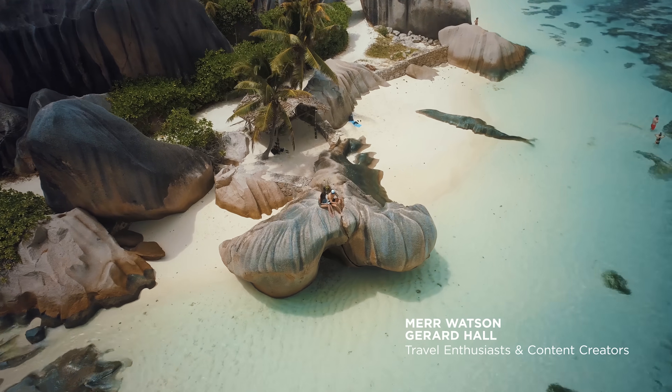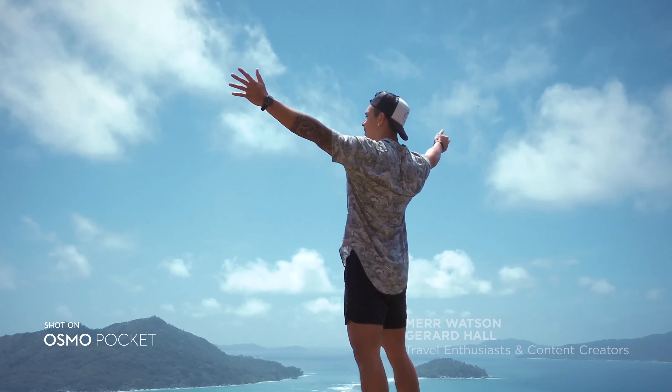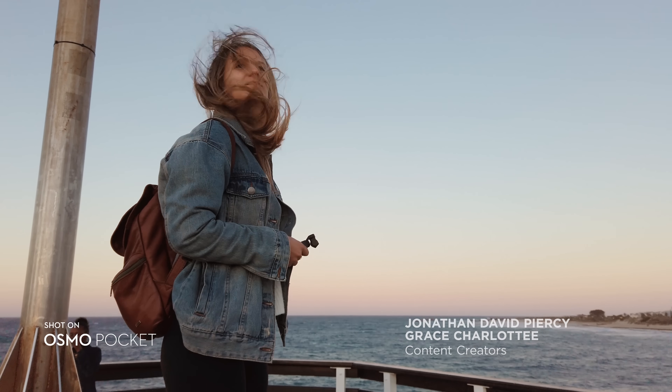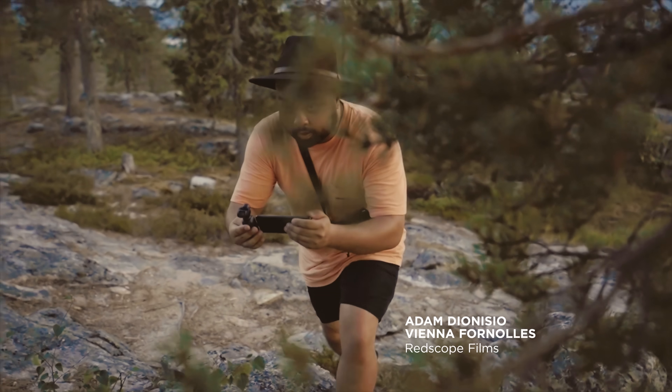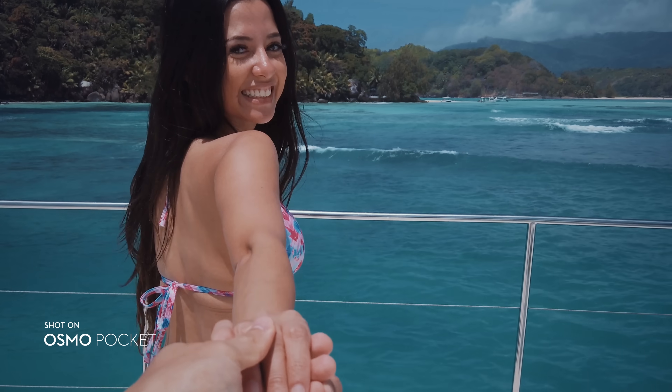Hey, my name is Mayer and my partner Gerard and I are what you call travel enthusiasts and passionate content creators. Hi guys, my name is Jono. And I'm Grace. And we both are professional content creators down here in sunny South Africa. I'm Adam. And I'm Vienna. And we're Redscope Films. We love to travel the world and document all adventures as well as capture the beauty of a place to share with others.